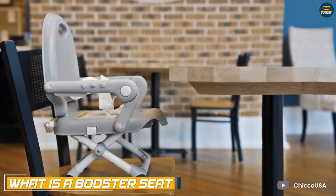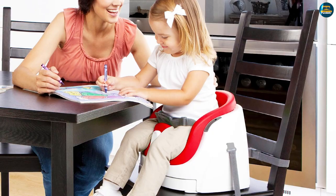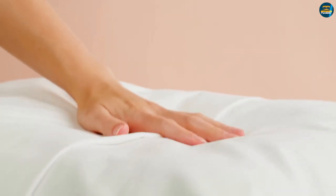A booster seat is a short seat that has to be fixed on top of an existing chair. It's basically a smaller and lighter version of a high chair, which can seat your child at the correct height for eating at a table. The elevated padded base of these seats offers the baby a comfortable place to sit.